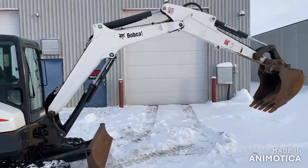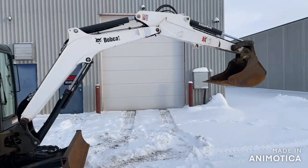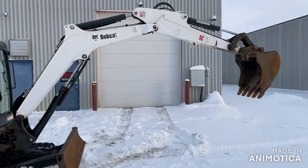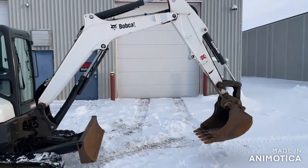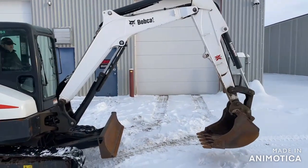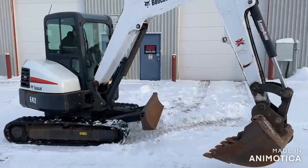The rubber tracks are at 50%. This machine fires right up and operates as it should. There is no smoke or apparent leaks. It operates very smooth. It's a very good mid-sized hydraulic excavator.